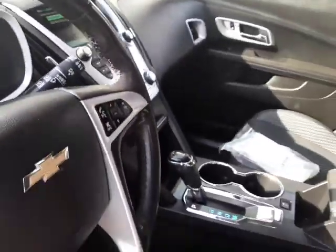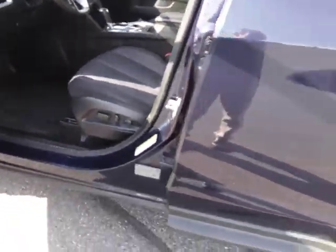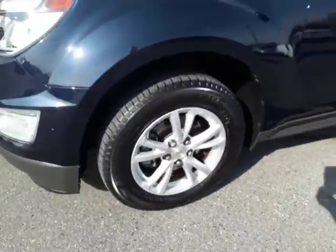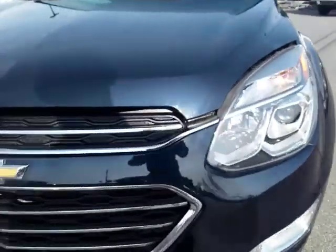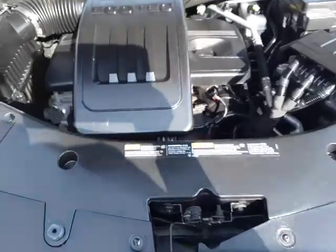This SUV gets about 30 miles per gallon, which is great fuel economy. It has Michelin tires, big bright headlights, and it's powered by the 2.4-liter four-cylinder — a great motor for GM.